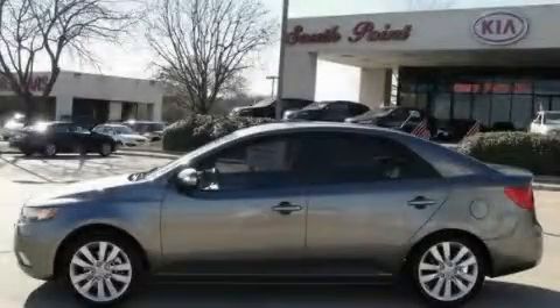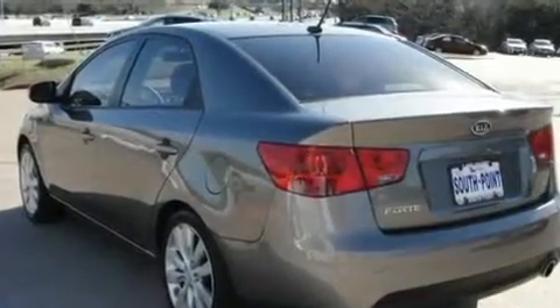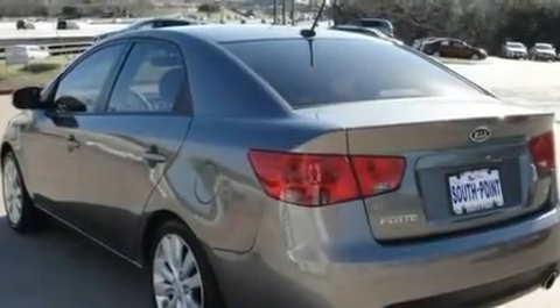This is a 2010 Kia Forte. It features a 2.4-liter four-cylinder engine and a manual transmission.